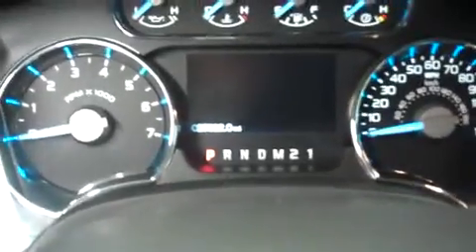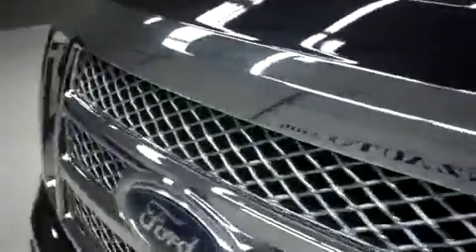Take a look at the odometer — it reads 25,822 miles at the time of the video. Now we'll go ahead and pop the hood. You can take a look at the 3.5 liter EcoBoost motor — a very clean engine bay.